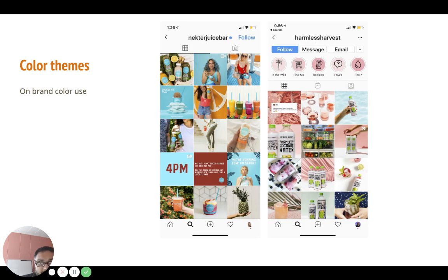Here we have color themes — it's really common in this niche and on Instagram overall. Looking at the juice niche: Nectar Juice Bar is using blues consistently — nice blue throughout their feed, which is soothing and makes for a nice layout. People know what to expect. And here is Harmless Harvest — my favorite coconut water — they have a pinkish theme going and it's on brand with their message.